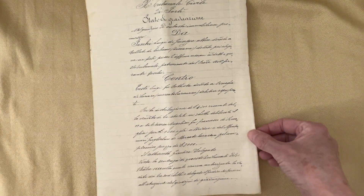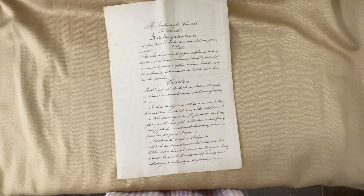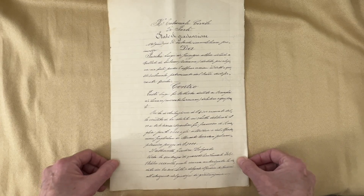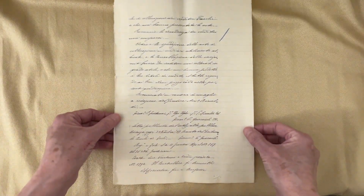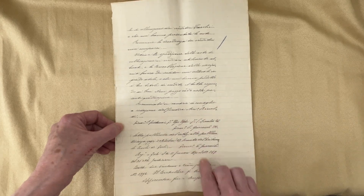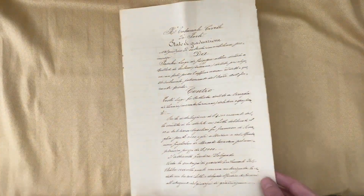Now this page here, I included it because the script is so beautiful — the handwriting. Look at that. I could not find a date for this page. I looked everywhere, but I added it because the handwriting is so beautiful.